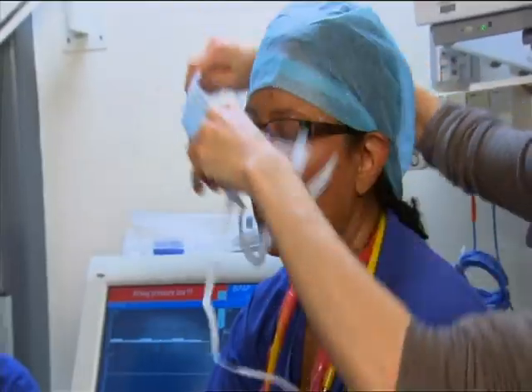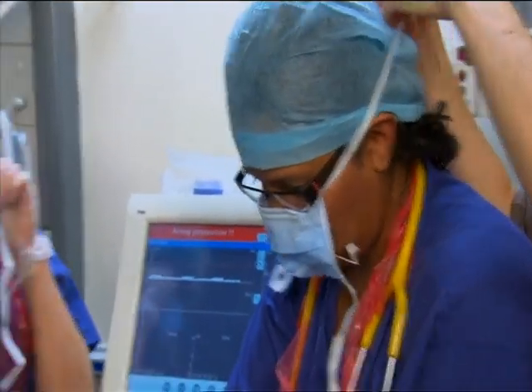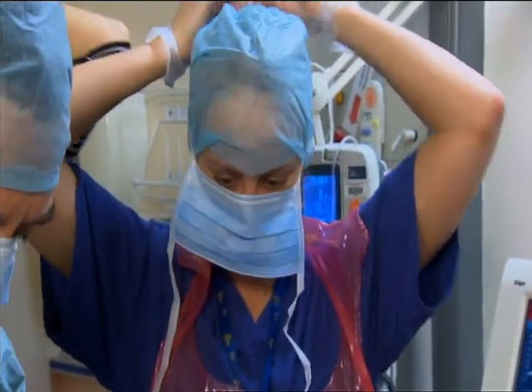I've lost the pulse. There's an old adage in medicine: see one, do one, teach one.